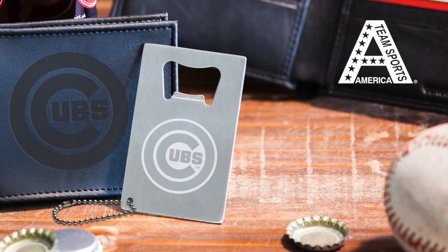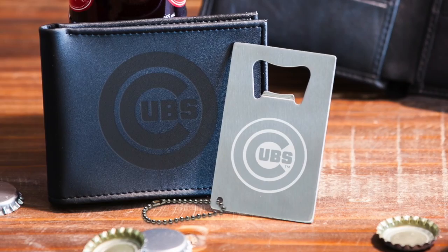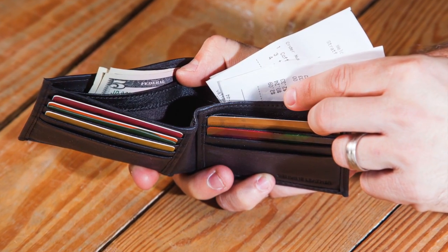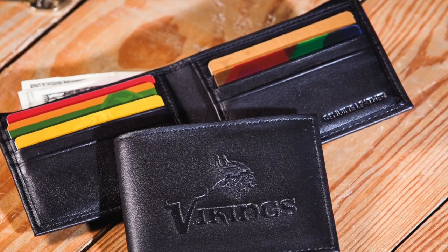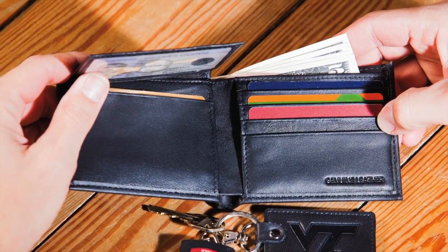Wallets and key chains from Team Sports America are great functional items for any sports fan on the go. We offer multiple bifold wallets. One of our designs uses a mixture of materials with a vegan leather exterior for durability and a soft genuine leather interior. They have multiple slots for cards and a separate currency compartment.